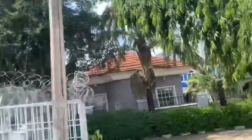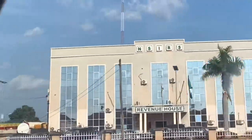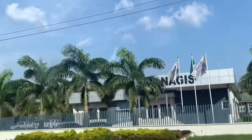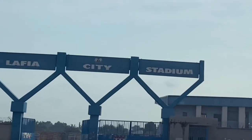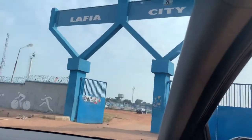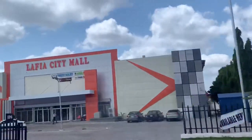This is our Conference Hotel. And this is the new Lafya City Mall.